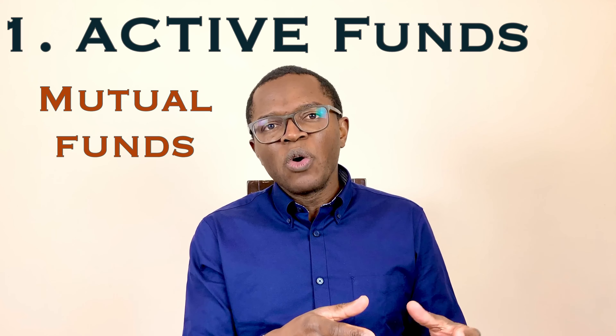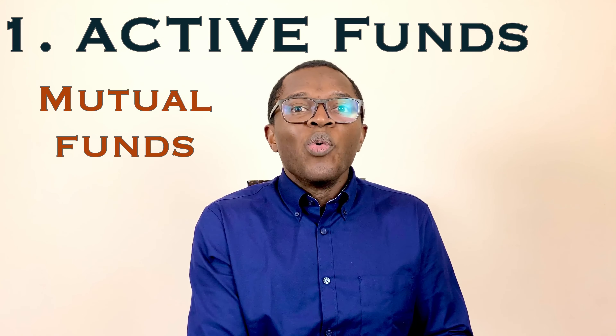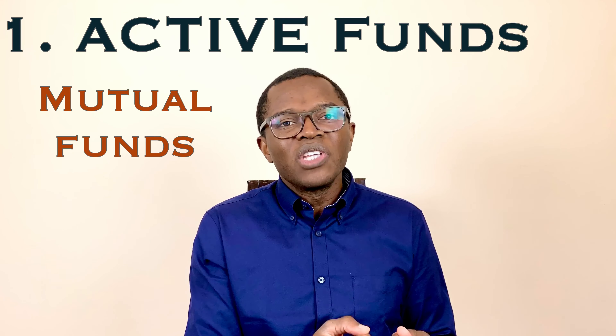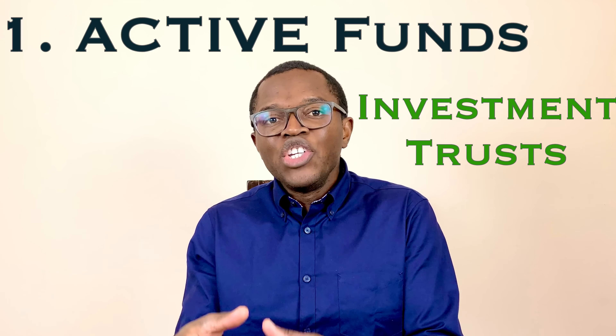Active funds are subdivided into two further categories: mutual funds and investment trusts. Mutual funds create new shares when someone invests money and cancel units when someone withdraws their cash. Managers running these funds handle inflows and outflows of investors' money while deciding what to hold in the portfolio. Mutual funds are only priced once a day, so you won't have flexibility to trade in and out daily — but for long-term investors this should not be a barrier.